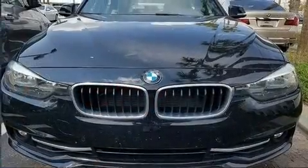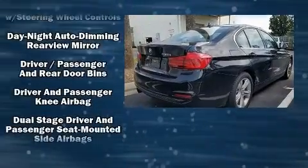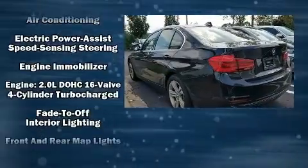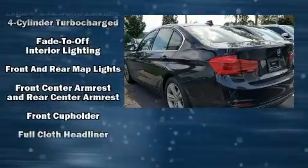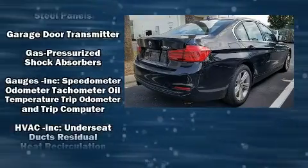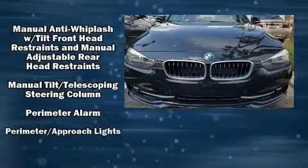Passengers are protected by various safety and security features, including dual front impact airbags, front and side impact airbags, traction control, brake assist, anti-whiplash front head restraints, a panic alarm, an emergency communication system, and four-wheel disc brakes with ABS.